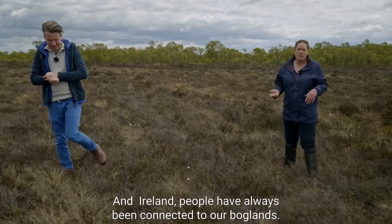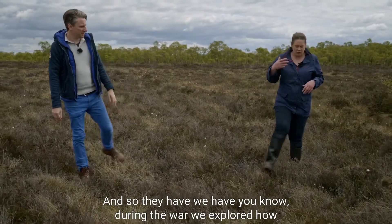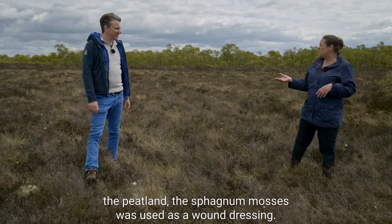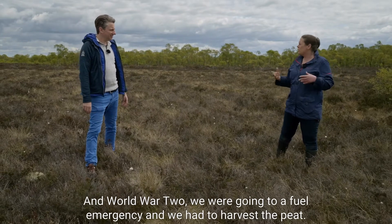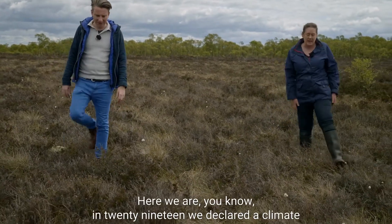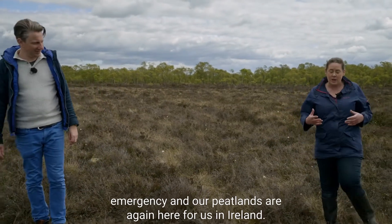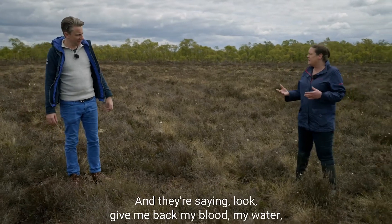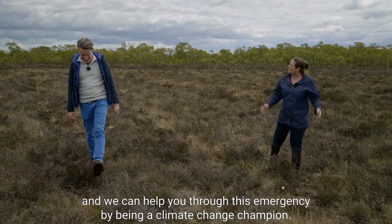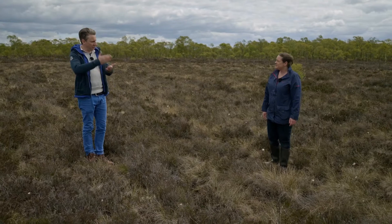In Ireland, people have always been connected to our boglands. During the war, sphagnum moss was used as a wound dressing in World War II. We went through a fuel emergency and had to harvest peat. Now, in 2019, we've declared a climate emergency, and our peatlands are again here for us, saying: give me back my water and we can help you through this emergency by being climate change champions.